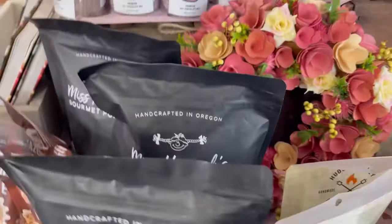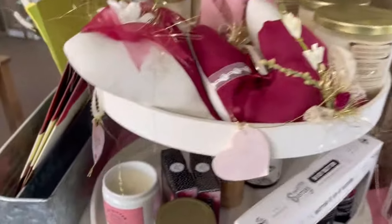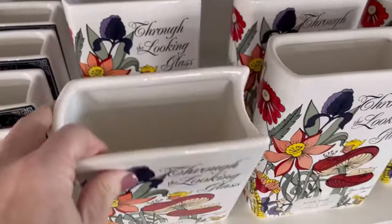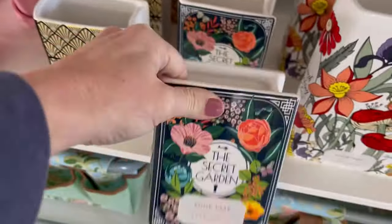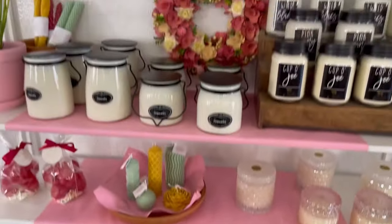They have an area indoors where they have sort of some gift items, and it was set up for some Valentine's Day gifting. They had some really cute things in this area that my daughter and I checked out. Look at these vases — you could fill these with cut flowers. They had 'Through the Looking Glass' and they looked like little books. 'The Secret Garden.' Weren't these cool? I thought they were really unique.